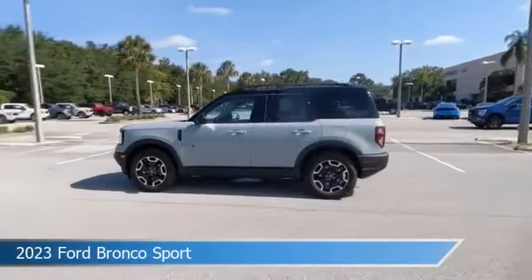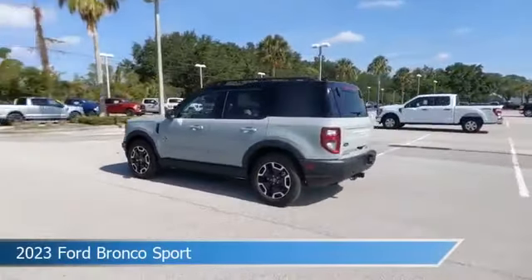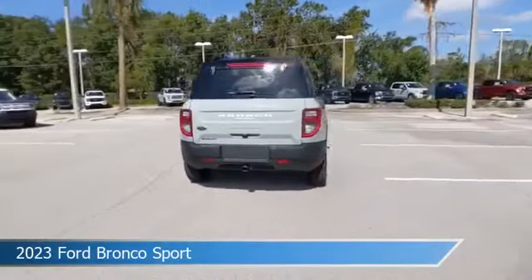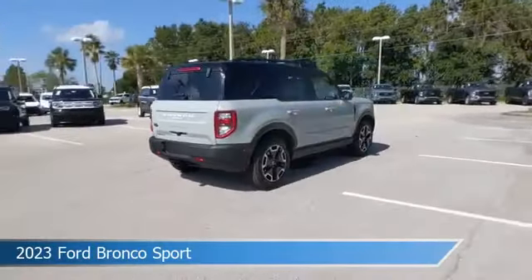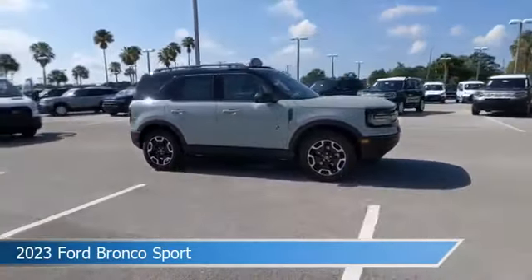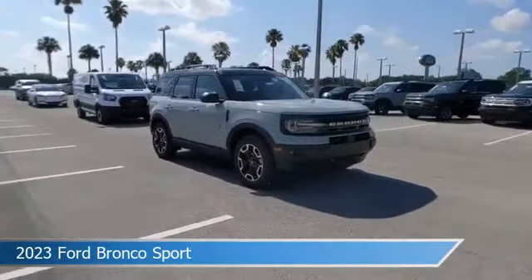Take a look at this 2023 Ford Bronco Sport, equipped with an automatic transmission in cactus gray. This car comes with some great features including adaptive cruise control, heated steering wheel, Android Auto, Apple CarPlay, and more. Come in and check it out today.